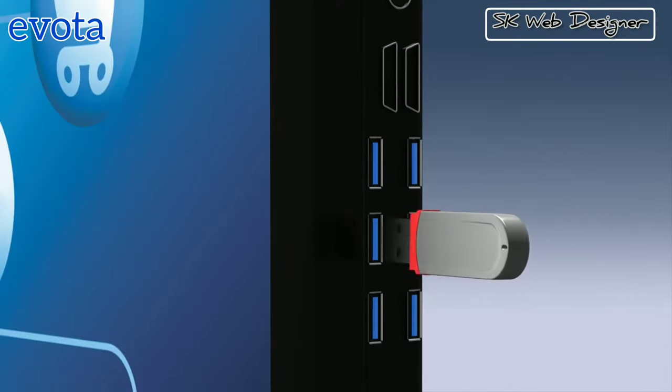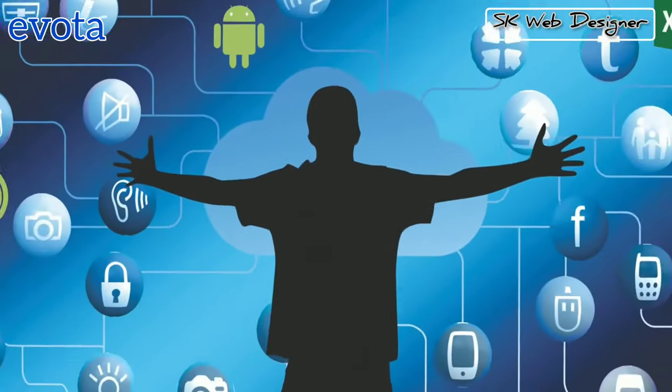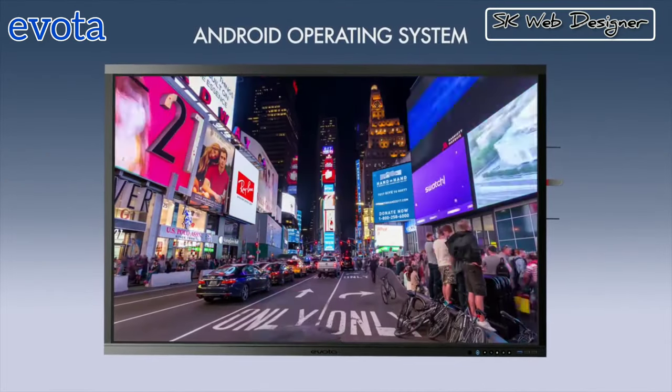Powered by Android operating system, Evota Interactive Display Panel has the capability to run all common files like PDF, Word, Excel, PowerPoint, videos and images.